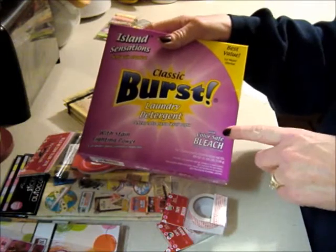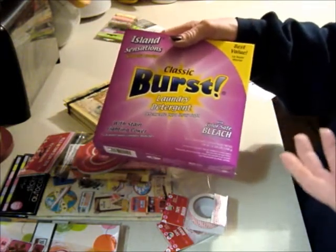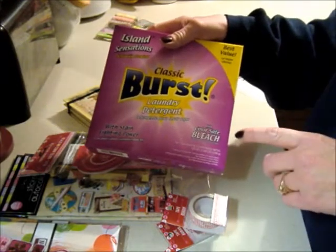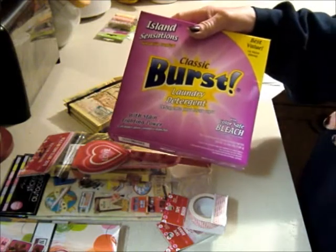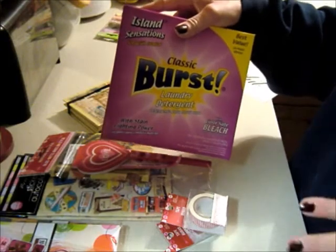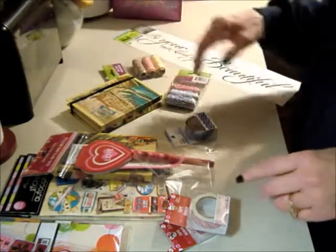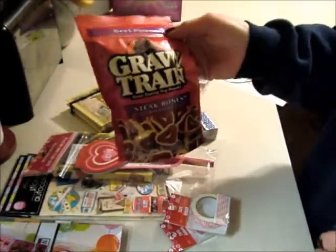I got this laundry soap — if you haven't tried it, it's really good. I was impressed with it for a dollar. It smells really, really good. Now, those Breezy dryer sheets I'm not impressed with — my clothes are still staticky when I take them out of the dryer. But I do like this laundry soap surprisingly enough.